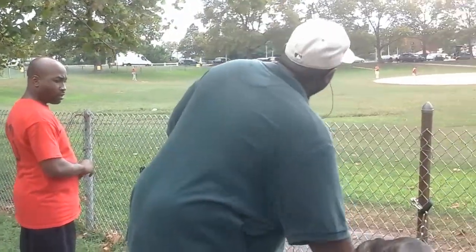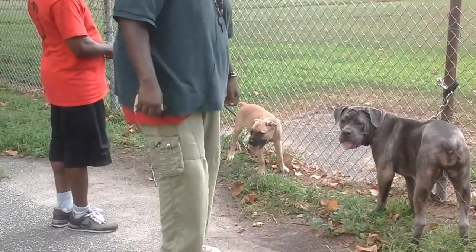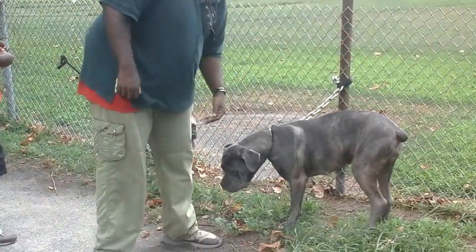I just want to show you the difference, because a lot of breeders and enthusiasts don't show you the difference with the Corso — with different types of Corso. For instance, this right here is a Hyper Dog.